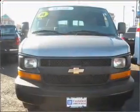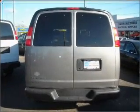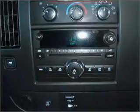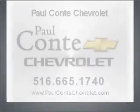Call today to schedule a test drive. We hope to see you then.